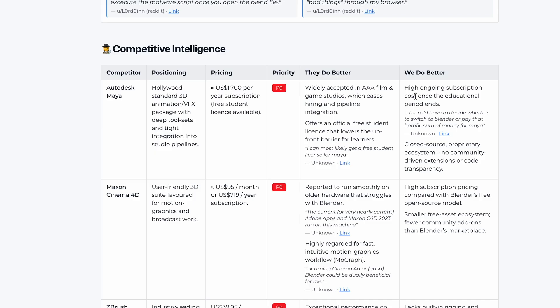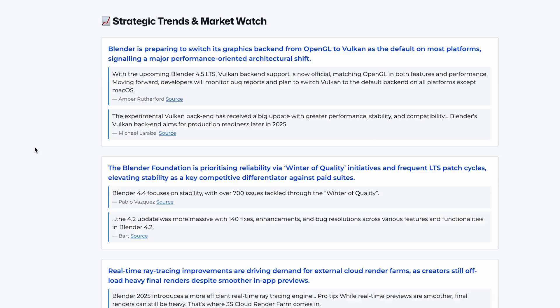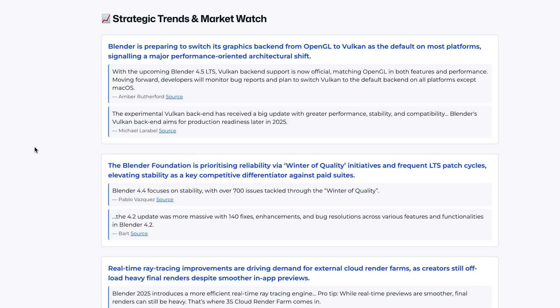Want to see how you stack up against competitors? With Currents, it's easy. Currents can show you where your competitors are leading the charge, as well as where they're coming up short. Plus, you'll see marketing strategy trends and how competitors are positioning themselves.